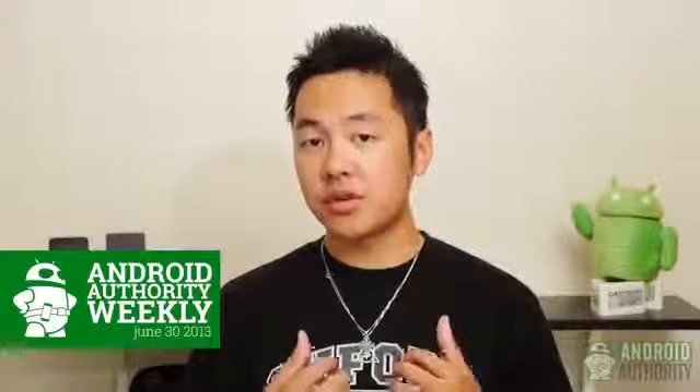And so there you have it for this edition of Android Authority Weekly. A written companion for this video can be found in the description below. Don't forget to check out our other weekly feature, Android Authority Q&A, hosted by Chris. Meet me back here next week at the same time and same place — Android Authority, because we're your source for all things Android.